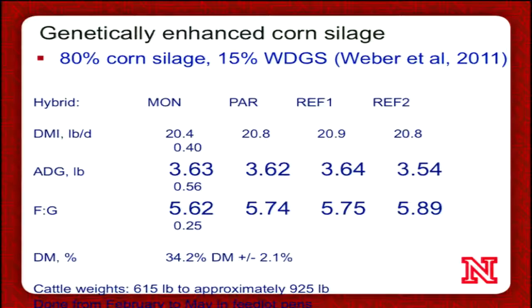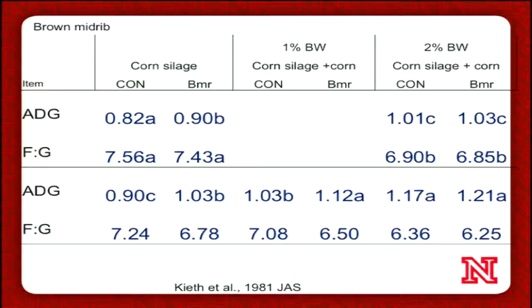But the real question is: is it more economical? There are other issues to evaluate as well. One is brown mid-rib (BMR) silage. There's not a lot of recent work, at least in beef cattle. This is some older work from 1981 by Keith and others, comparing a control silage to a BMR silage across two different years, with side-by-side comparisons for average daily gain and feed conversion. In general, feeding BMR silages — especially when it's mostly a corn silage diet, the far left column — improves either average daily gain or feed conversion or both.